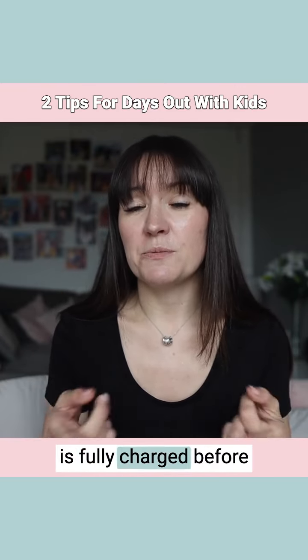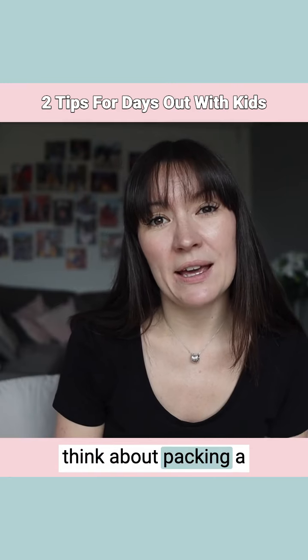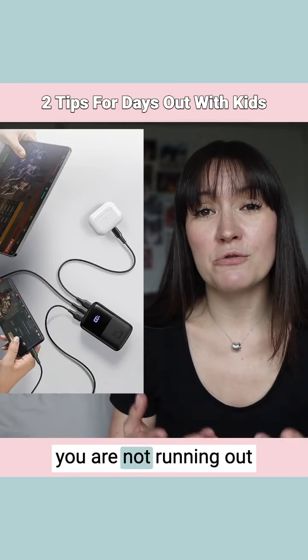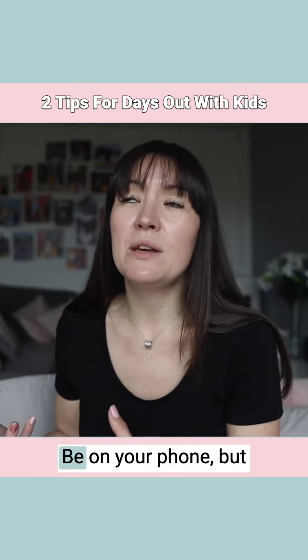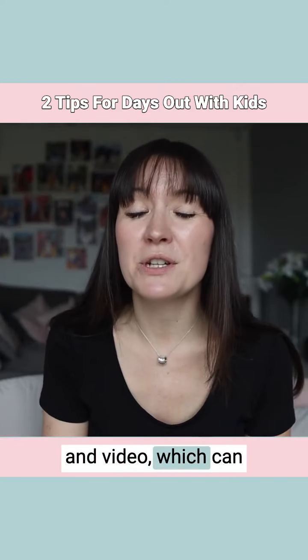Make sure your phone is fully charged before you leave, and perhaps think about packing a battery pack so that you are not running out of charge through the day. The chances are you'll be using your phone a lot more — not necessarily to be on your phone, but to take photographs and video, which can really drain the battery.